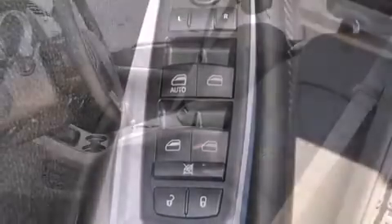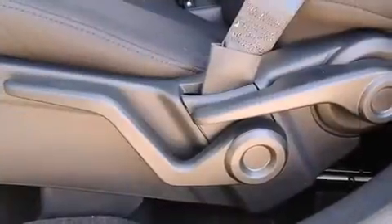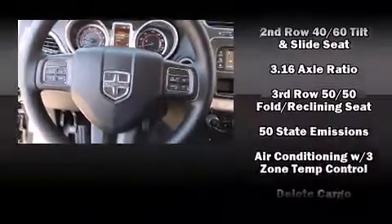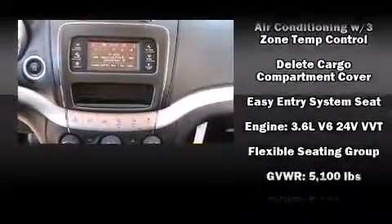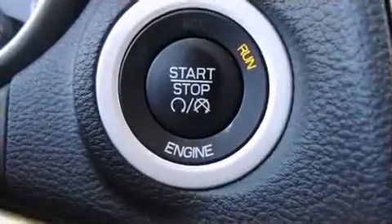Dodge also prioritized safety and security with features such as head curtain airbags, front and side impact airbags, traction control, brake assist, anti-whiplash front head restraints, a panic alarm, and four-wheel disc brakes with ABS. Various mechanical systems are monitored by electronic stability control, keeping you on your intended path.